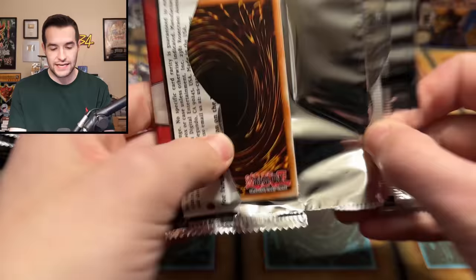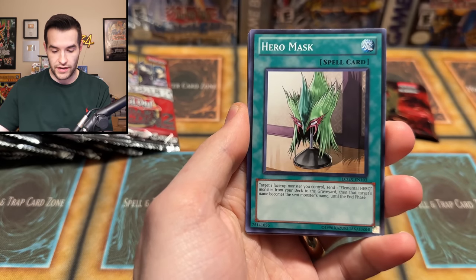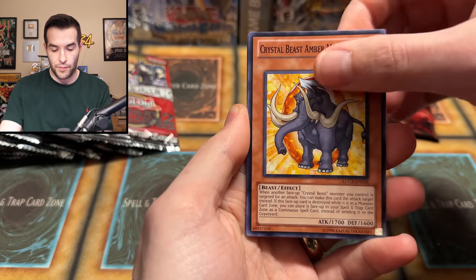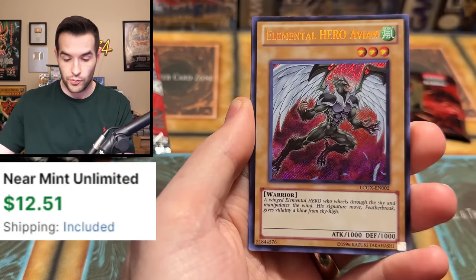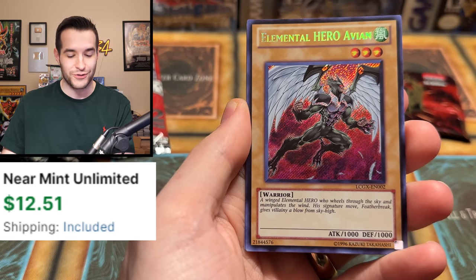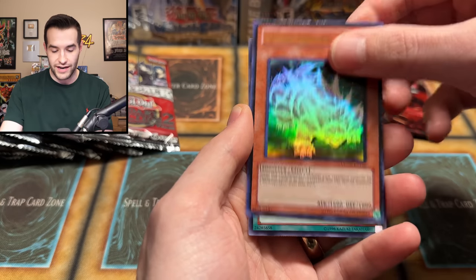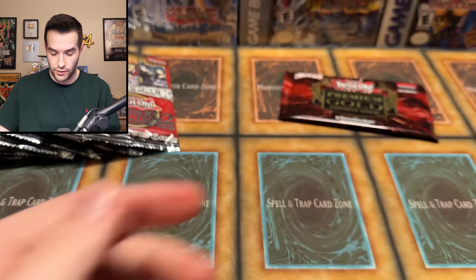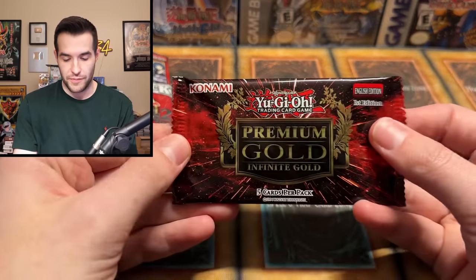Legendary Collection 2 up next. Let's see if we can pull some crazy Secret Rares. We got Dunker, Hero Mask, Crystal Beast Amber Mammoth, Hero Heart, Phenomenon, The King of Poisonous Snakes — Super Rare. We got Elemental Hero Avian alternate art — I always get Avian. Hydrogedon, Gladiator's Return. Three from the back would not have worked there — we would have spoiled one of them, which would technically just be the rare, so not a big deal.